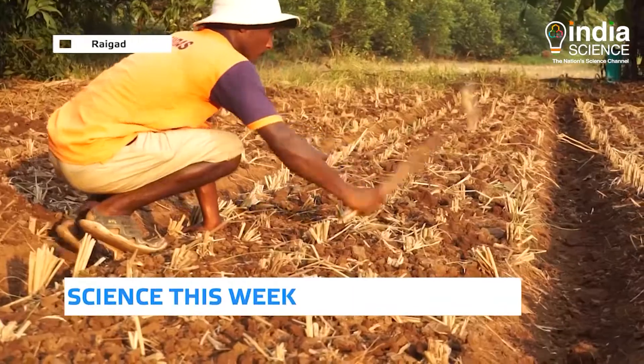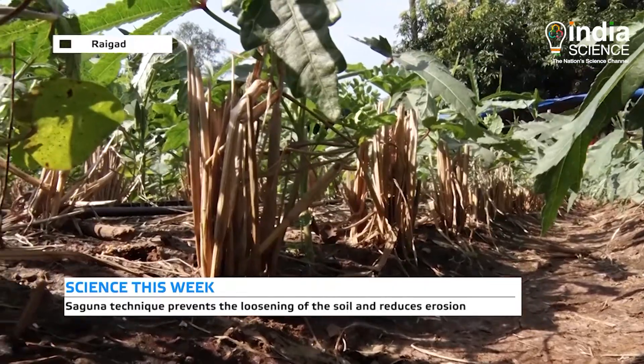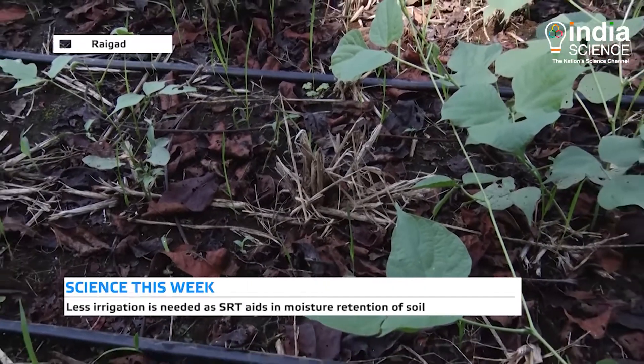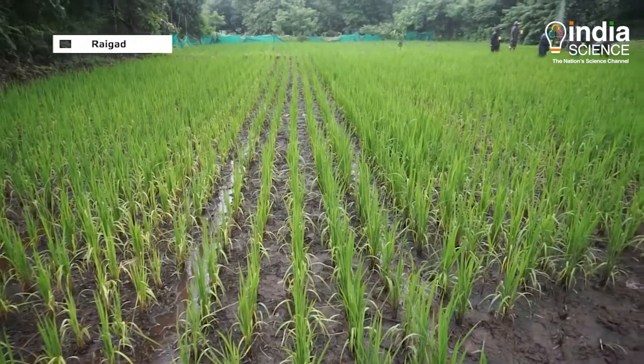The Saguna technique prevents the loosening of the soil and reduces erosion. Remnants of the previous crops and plants aid in moisture retention of the soil. This makes the soil more fertile, and the rice crop needs less irrigation.